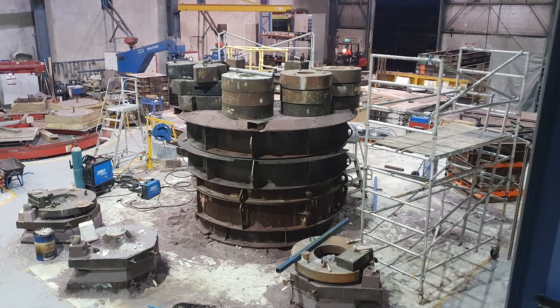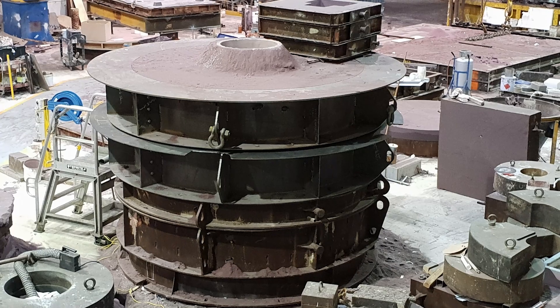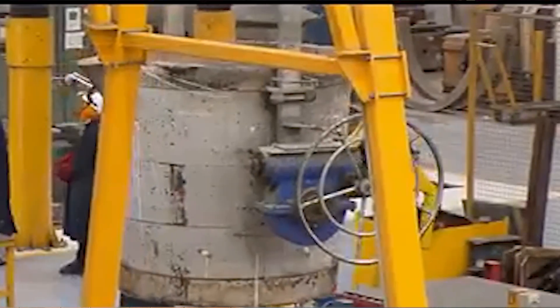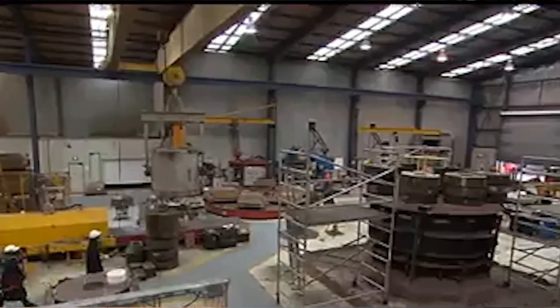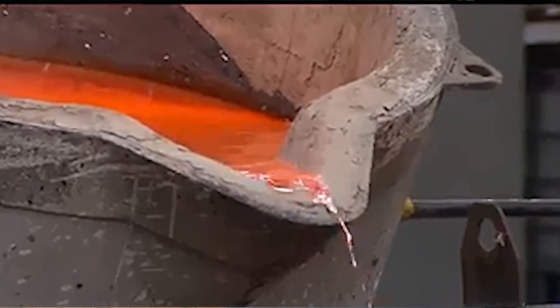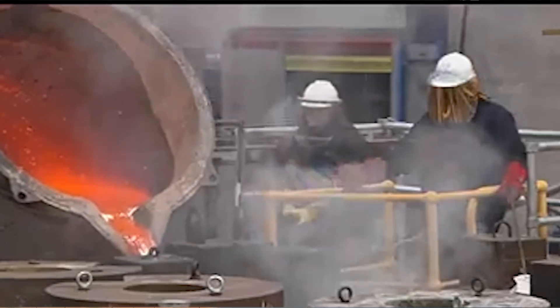We used a number of furnaces — a primary furnace, what we call a hot top, and then an emergency backup feeding two ladles. The alloy's high tin content gave it an excellent resonance, but it also made it brittle and prone to stress cracking on cool down, so thermal management was critical.